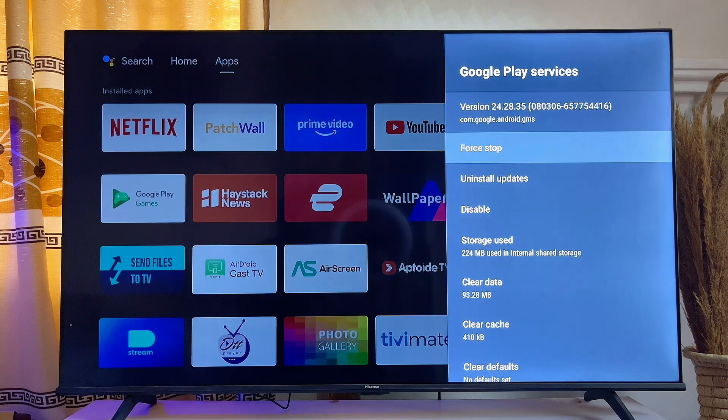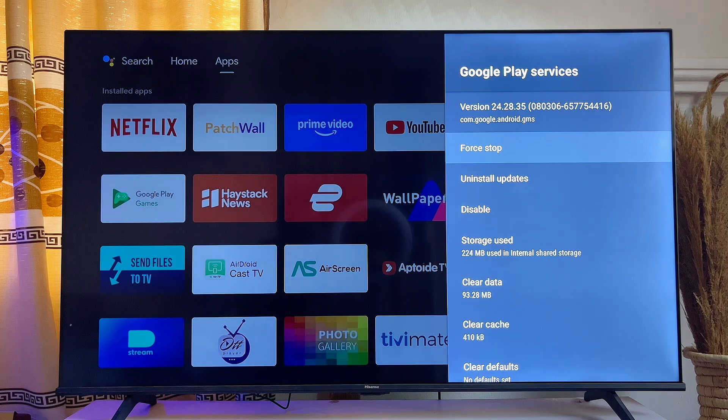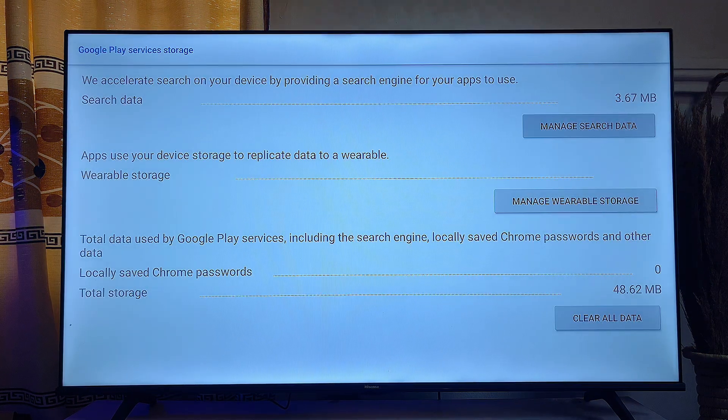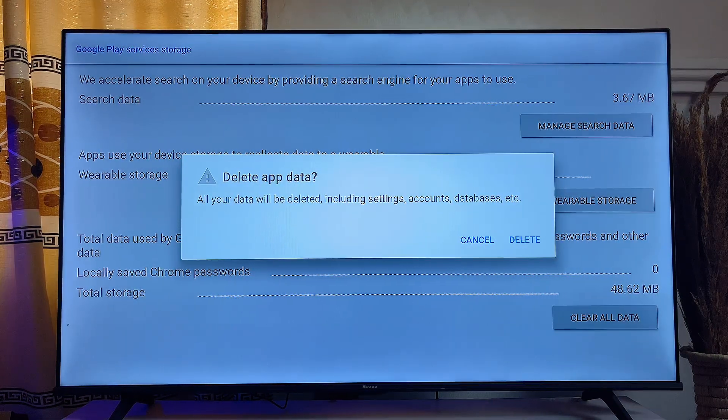Now click on Force Stop, then click OK. Then scroll down and click on Clear Data, and click OK again. Next, scroll down and click on Clear All Data, then go ahead and click Delete.